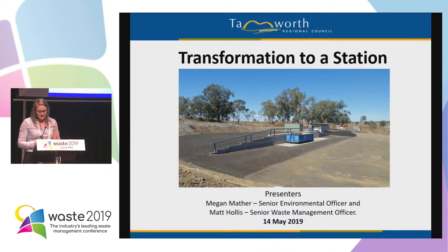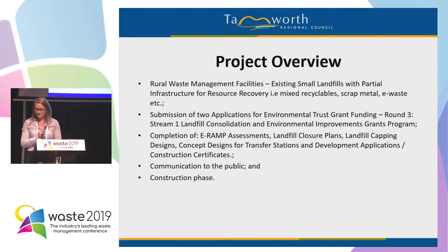Transformation to a transfer station. So Tamworth Regional Council have a fair few rural waste management facilities. They have partial infrastructure for landfilling as well as resource recovery activities.